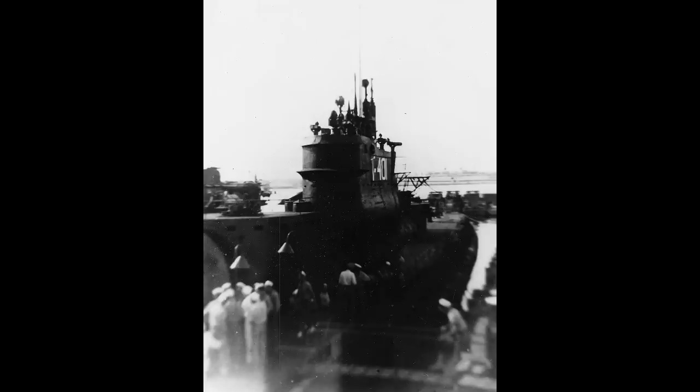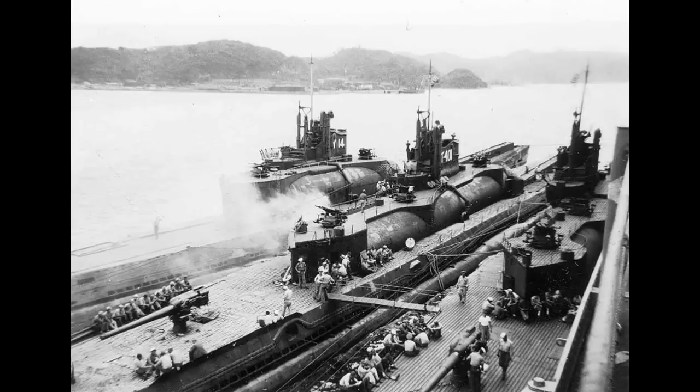I-401 entered service late in the war. The submarine was launched on March 11th, 1944, and commissioned on January 8th, 1945. At which point, I-400 and I-401 began to work up and train, something they did alongside the slightly smaller Type AM class.